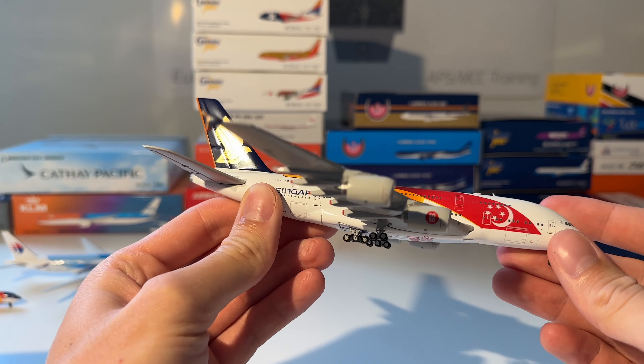The final 777-300ER in my collection is the ANA Star Wars BB-8 livery from Aviation 400. You can see the aircraft — awesome, amazing details, absolutely stunning model.